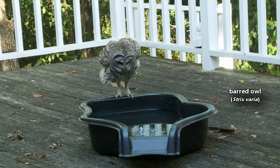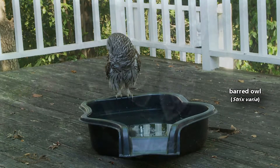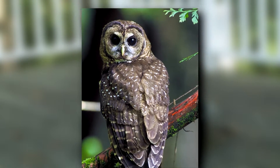These owls have many different common names, depending on who you ask, and these can include hoot owl, wood owl, and striped owl. Striped owl is a good common name to note because it helps to differentiate these birds from the similar-looking spotted owl.